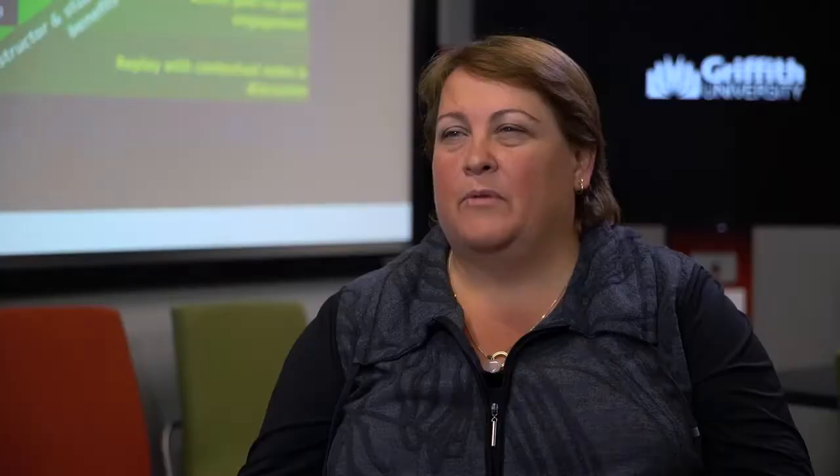My favourite feature of ECHO360 is probably being able to go back and watch lectures. I particularly love that lectures are recorded so you can go back throughout the semester and re-watch them. Also if you miss a lecture you're able to still catch up on work. Lectures are uploaded and I can go back to ECHO360 and look at them and take notes.